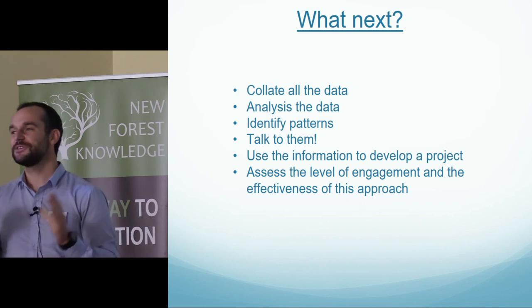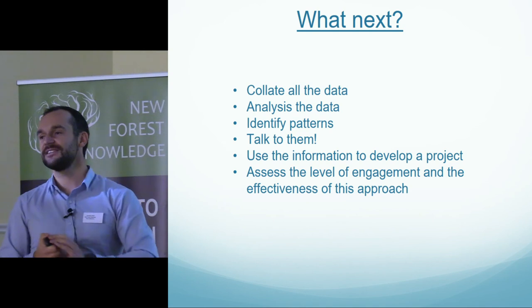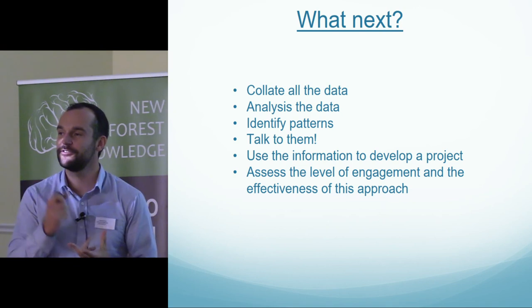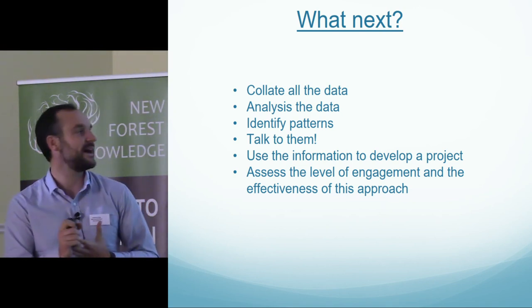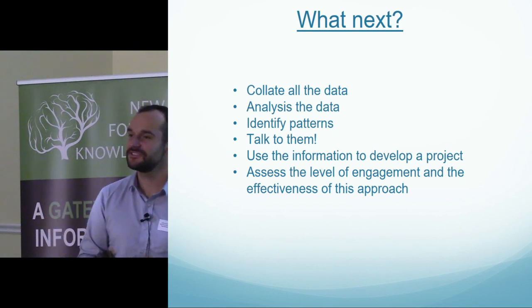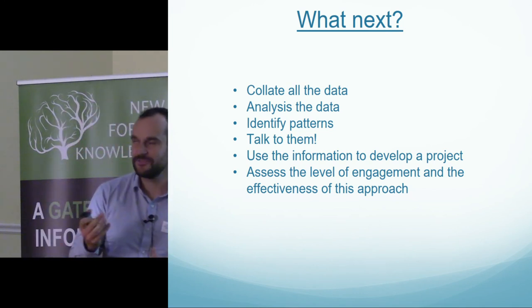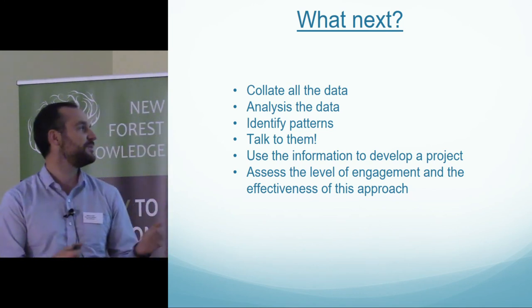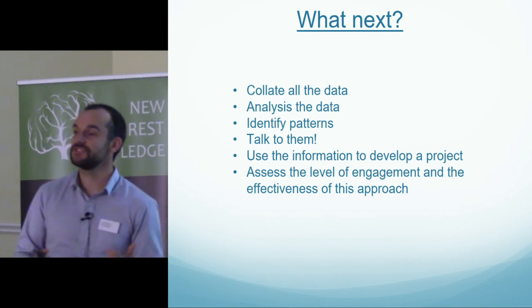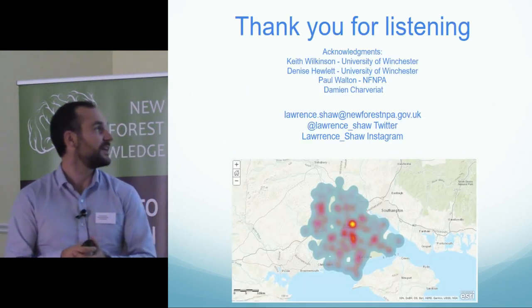So what next? The next step is to collect all my data and analyse it — there's going to be a lot. I've got to get the mobile phone data and see where people are moving, get the social media data and look at the patterns, and then I want to talk to the audience themselves and see how that correlates — though that could be like getting blood from a stone. Once I have that information, I'd like to create a project and implement it to see if we can engage those young people. Thank you for listening.